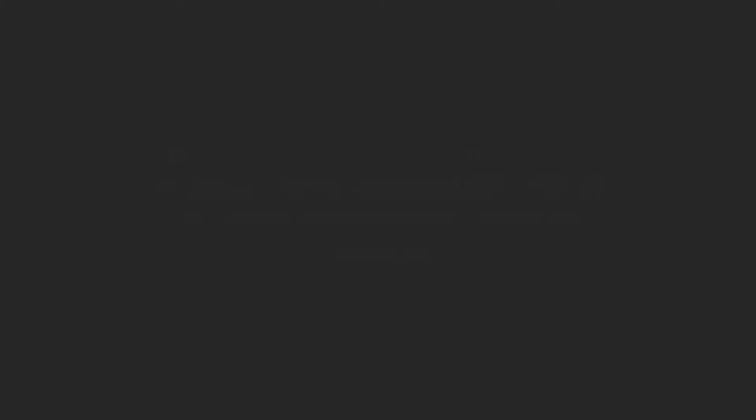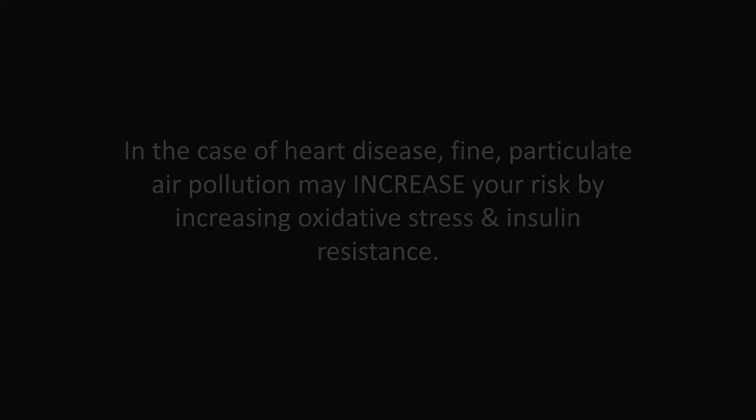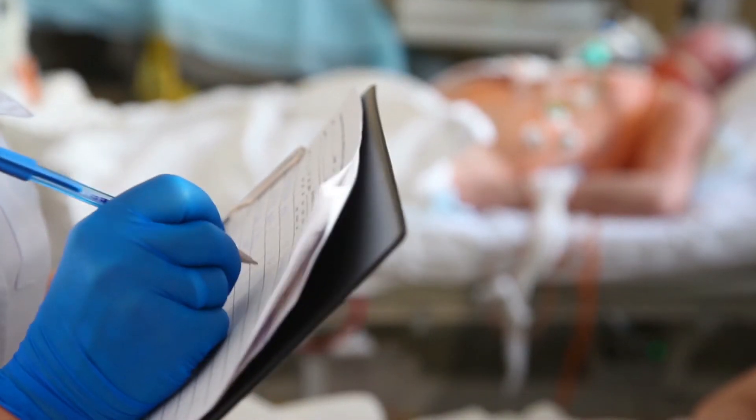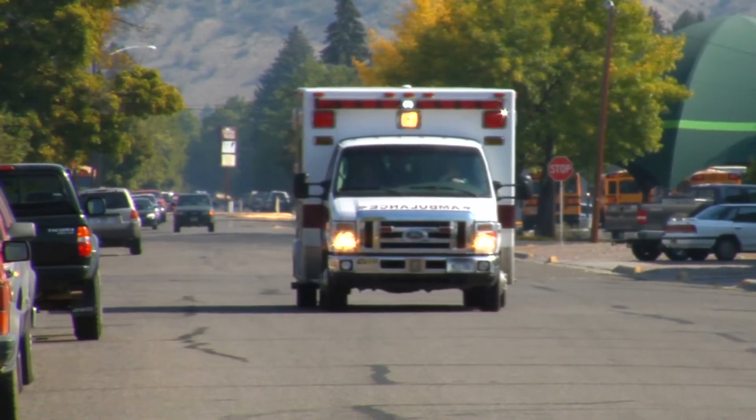In a recent article, Dr. Mercola stated that in the case of heart disease, fine particulate air pollution may increase your risk by increasing oxidative stress and insulin resistance, and that the strongest causal associations are seen between PM2.5 pollution and cardiovascular and pulmonary disease.